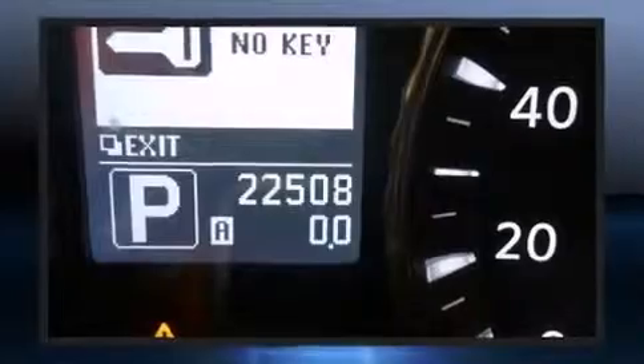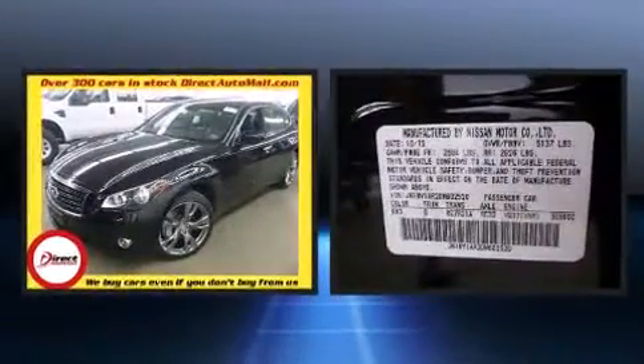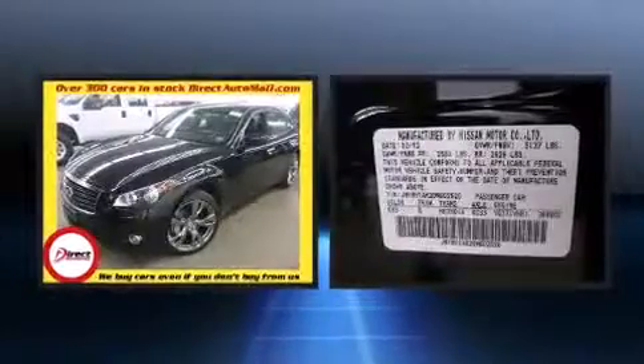A wealth of standard features mean that you no longer have to sacrifice — like leather upholstery, automatic dimming door mirrors, heated seats, and seat memory.